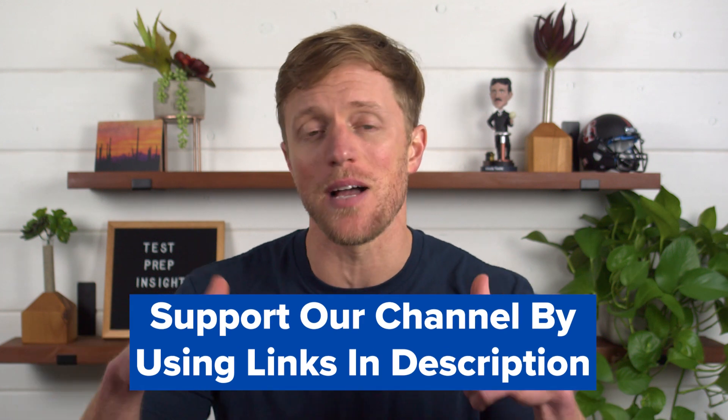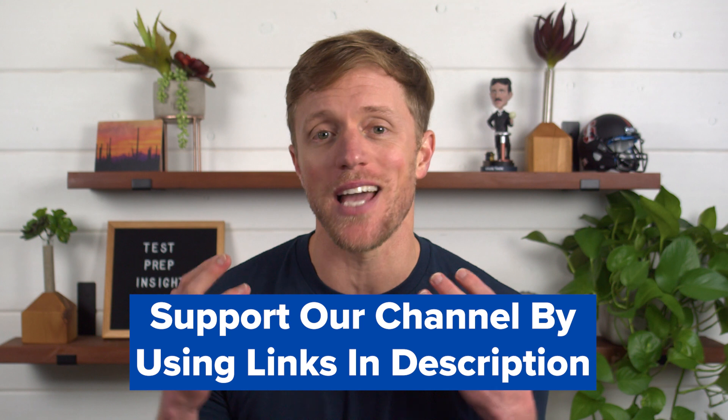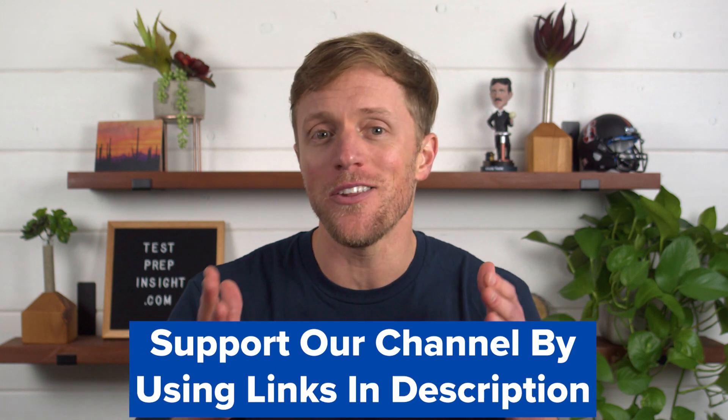We work really hard to produce honest, helpful content, all totally free. So if Rocket Languages or Babbel end up being the right choice for you, we'd really appreciate it if you would use those links listed down below in the description — that's how you can support our channel. And if you find out that neither Babbel nor Rocket is a great fit, it doesn't matter; we have a ton of other helpful reviews and comparisons that you can check out.